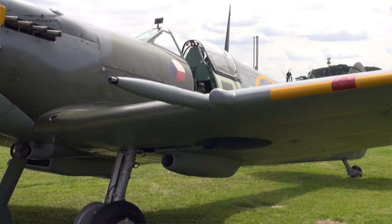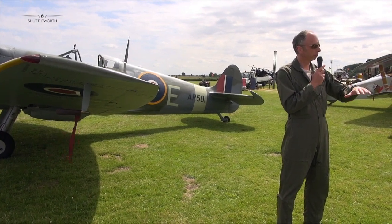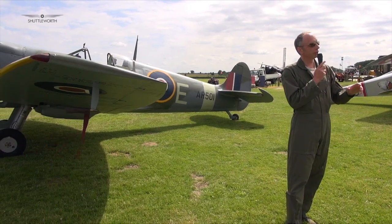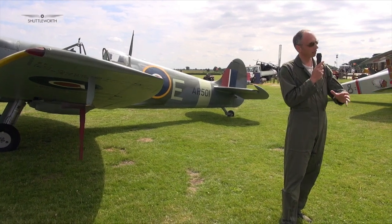They worked out it needed eight .303 caliber guns in the wings. Why eight? Because they reckoned you get a two-second pass on a metal bomber, and they looked at the rate of fire of these guns and said you need in the order of 250 bullets on target — so for that you need eight guns.